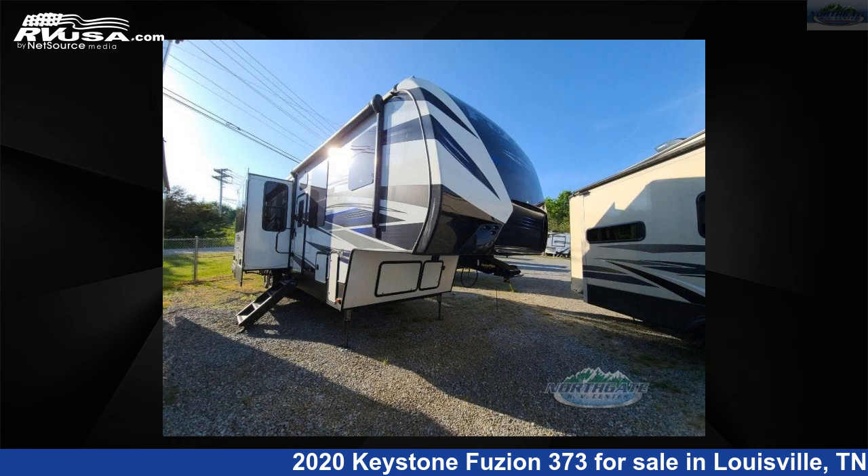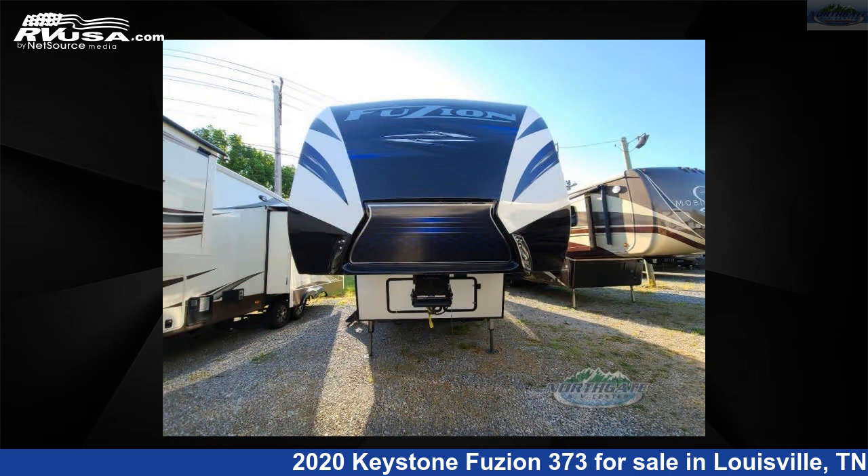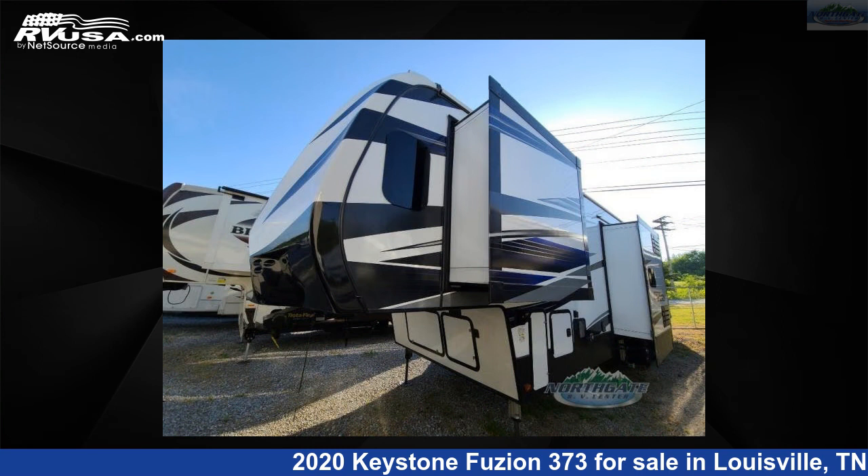This 2020 Keystone Fusion 373 is a Toy Hauler RV. It is located in Louisville, Tennessee, 37777, and is offered for sale by Northgate RV Center.